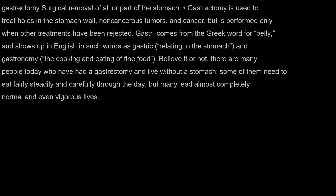Gastrectomy: surgical removal of all or part of the stomach. Gastrectomy is used to treat holes in the stomach wall, non-cancerous tumors, and cancer, but is performed only when other treatments have been rejected.